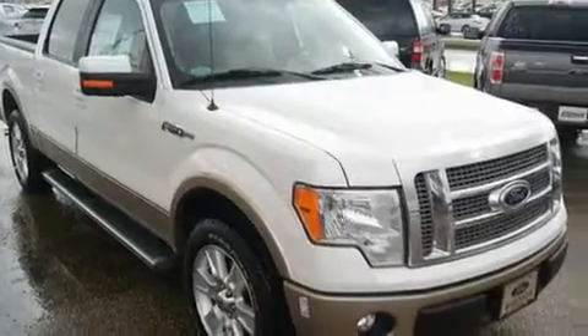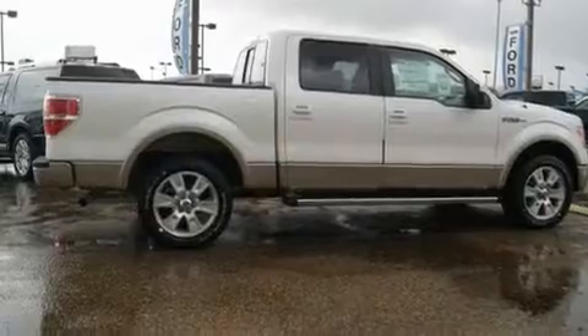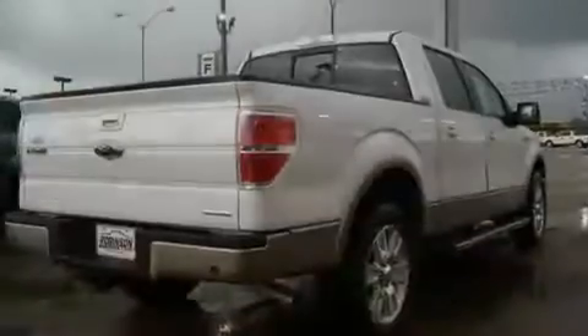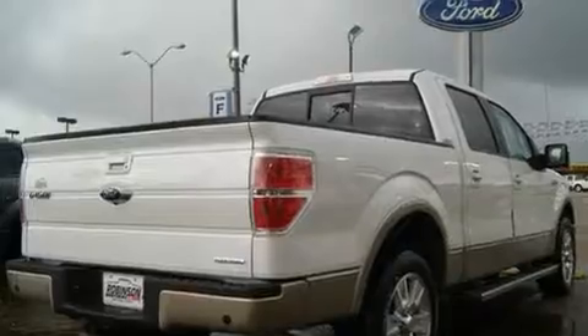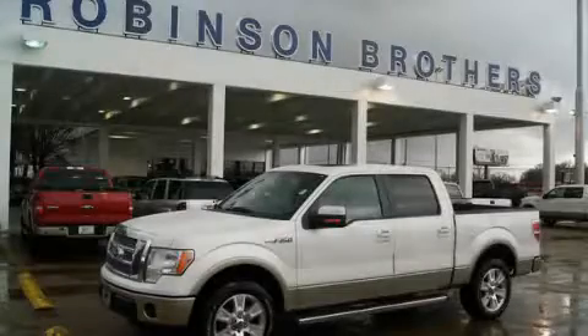Its top features include a second row folding seat, cruise control, a full-size spare tire, a low tire pressure indicator, traction control and stability control systems, an anti-lock braking system, rear curtain airbags, and an anti-theft protection system. Stop by today and test drive this automobile for yourself.